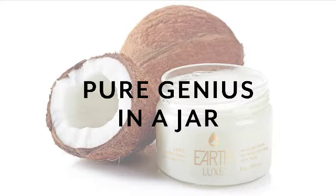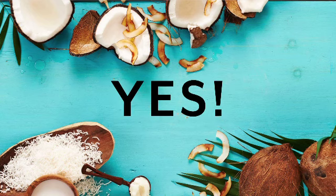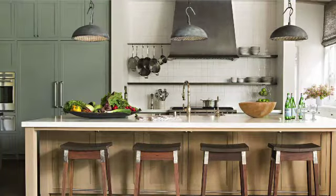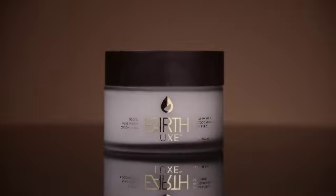Pure genius in a jar! We're sure you've heard the buzz about pure coconut oil by now. From the red carpet to glamour magazines, everyone is touting the wellness benefits. If you are wondering if pure coconut oil is everything it's believed to be, the answer is yes! Coconut oil is a wondrous natural product that is a must-have in your kitchen, medicine cabinet, and beauty bag. EarthLUX offers 100% pure virgin coconut oil in 2, 4, 8, and 16-ounce jars.